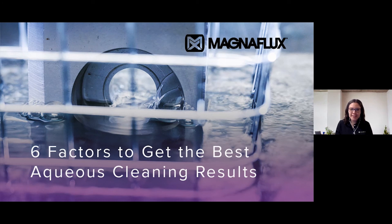Thank you Sean and Greg for your insight and taking us through the six factors to get the best aqueous cleaning results. As a reminder, if you had any questions during this presentation or need help determining the best cleaner for your application, please feel free to contact support at magnaflux.com or your local distributor. This concludes today's webinar. Thank you again for attending and we hope you have a wonderful day.